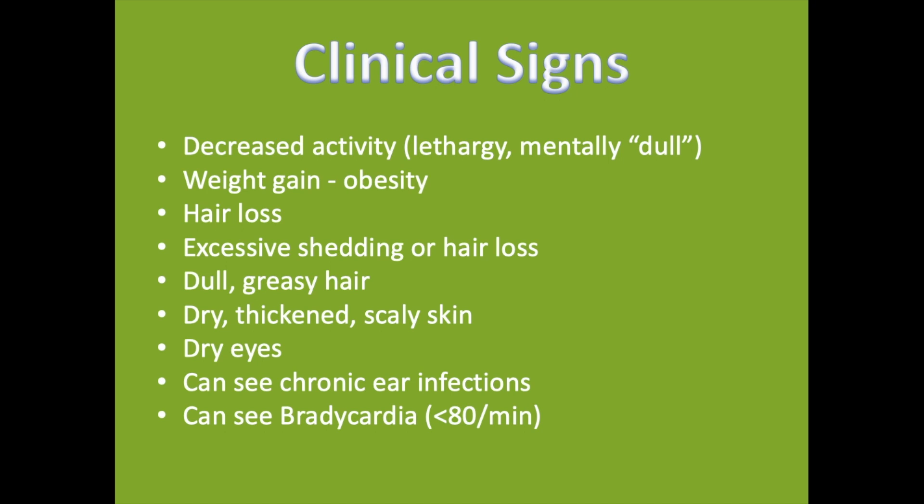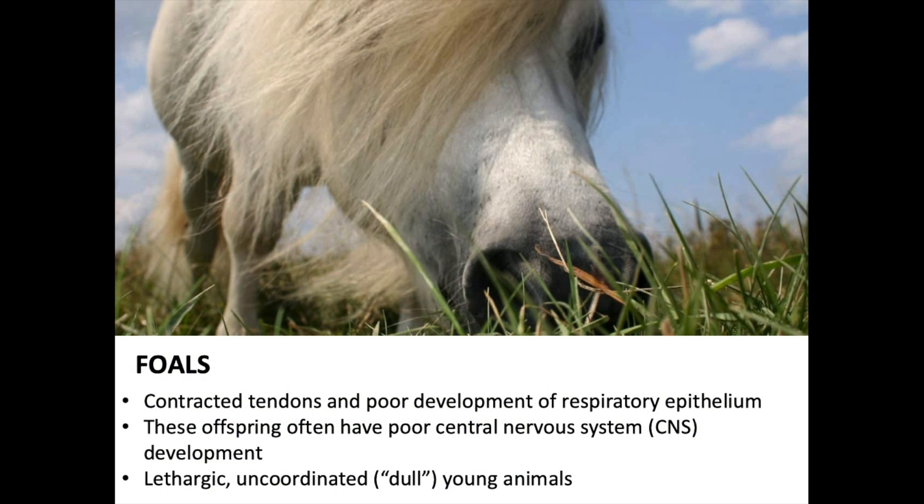These dogs can look a little rough — especially with pronounced or long-term hypothyroidism. It's the kind of dog you pet and then quickly wash your hands because of the greasy fur and skin. In foals, horses generally can do okay being hypothyroid and don't show signs and symptoms as severely as dogs.